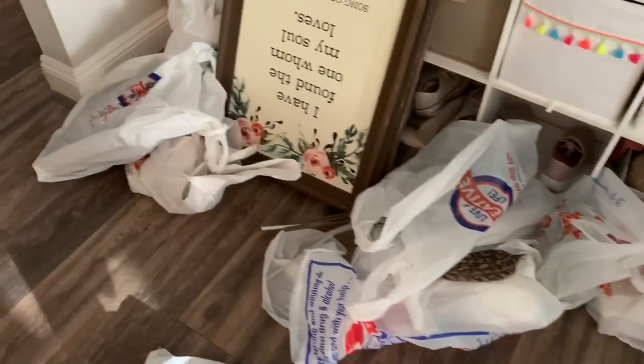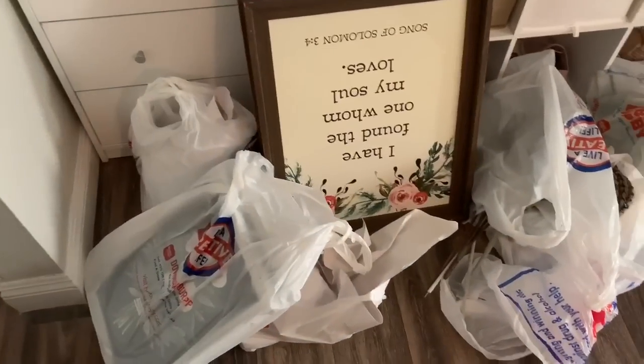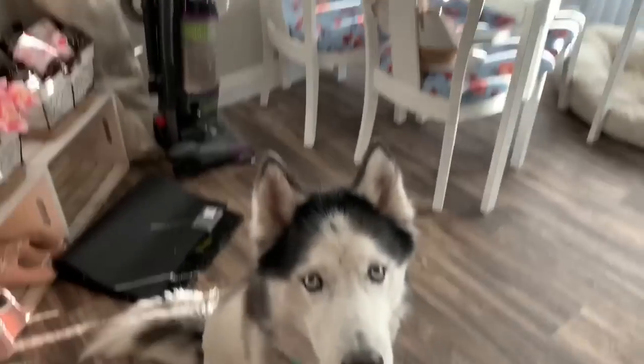Here's all of my stuff from Hobby Lobby. They had a 50% off sale, so I did go a little crazy. And some of these things were 75% off, which was awesome.